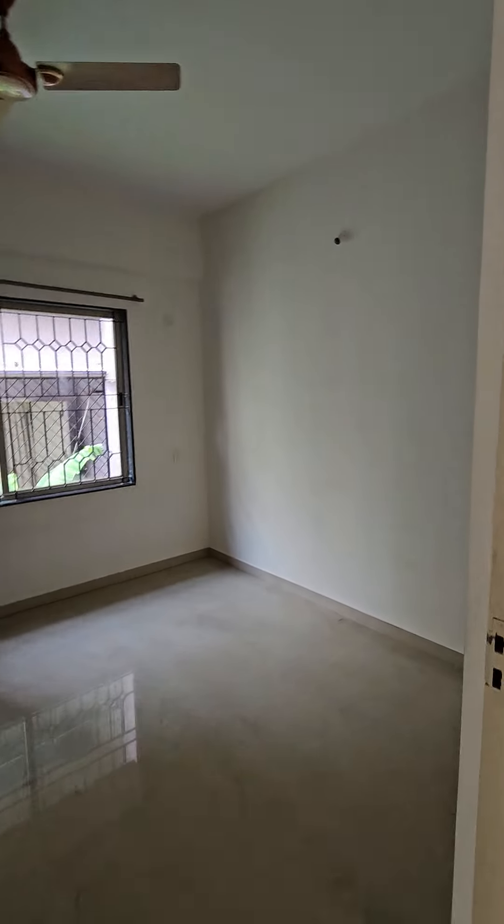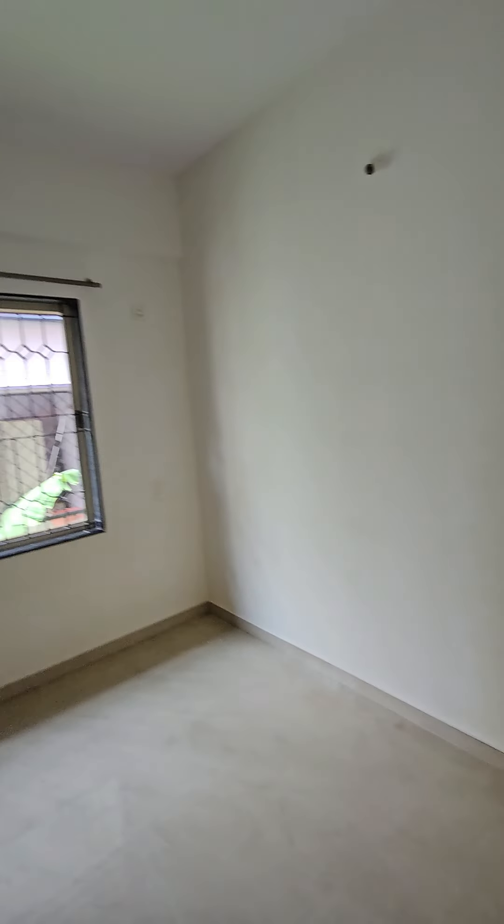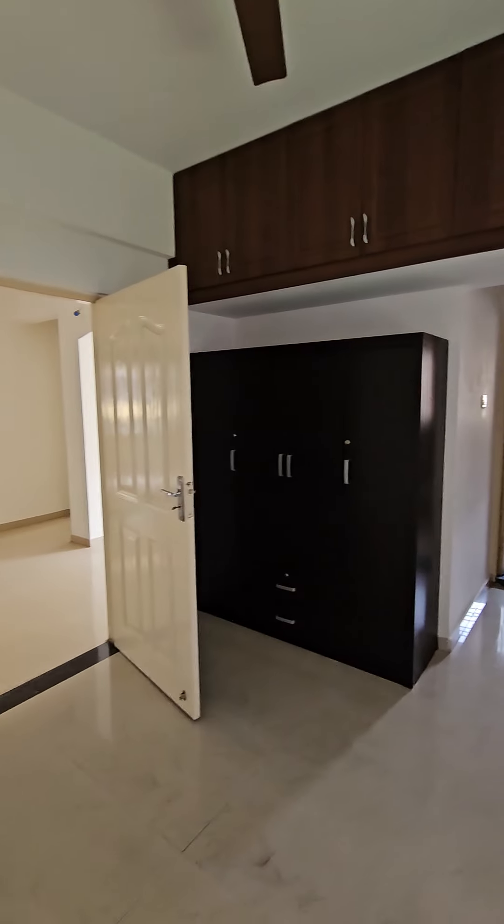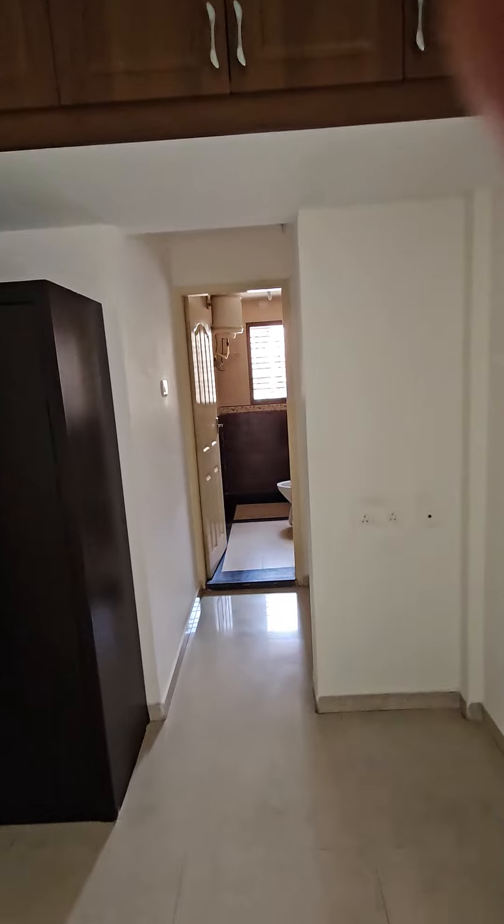This is the other bedroom. It again faces the garden from the Akchai, and although the wardrobe is here, there is space for a powder room.